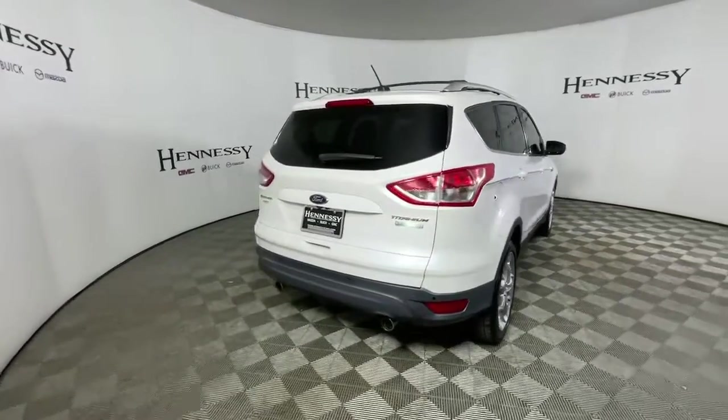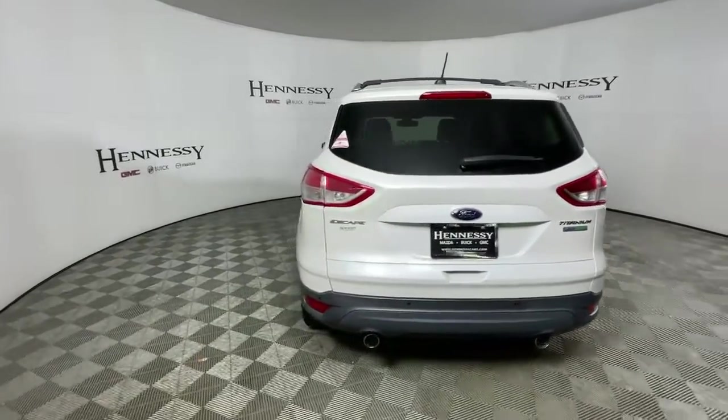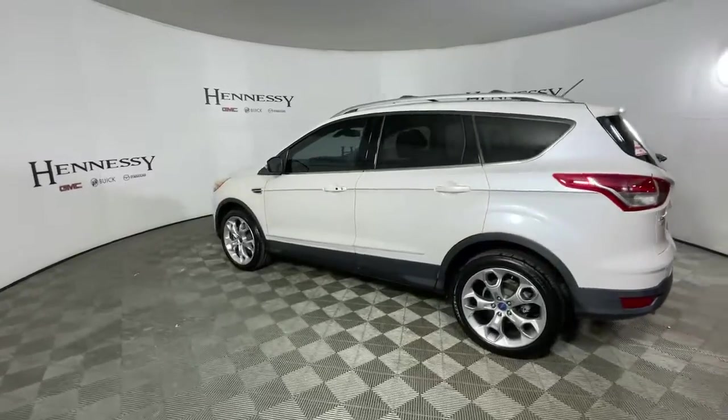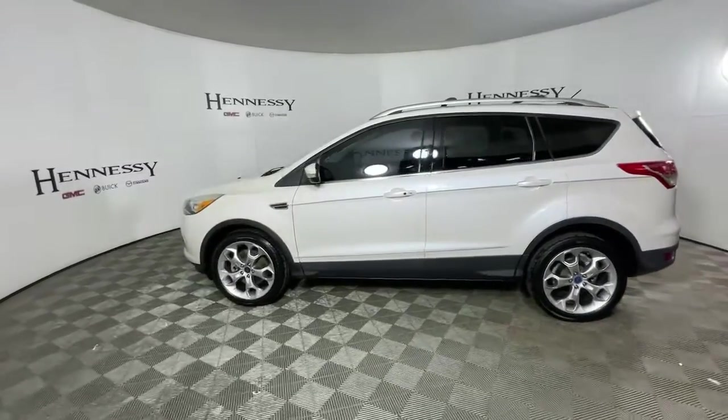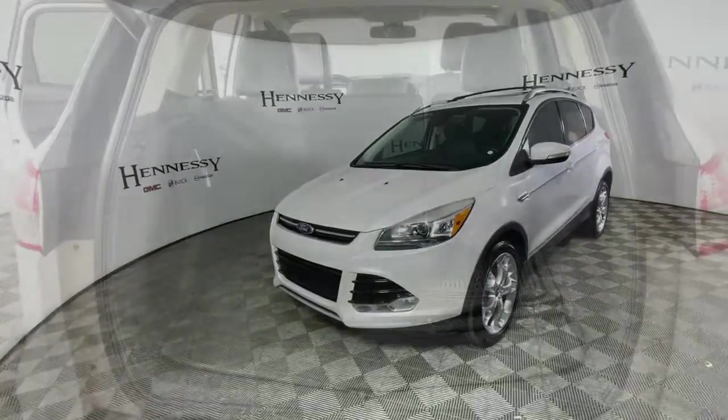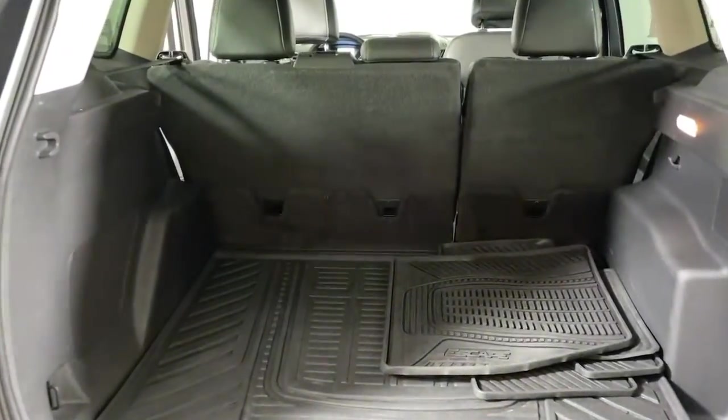This compact SUV is your calm, capable refuge in a hectic world. Designed to be family-friendly with a can-do heart, its technology protects, connects, and entertains, so you can relax and enjoy its comfortable, responsive ride. The following are some of this vehicle's highlighted options.